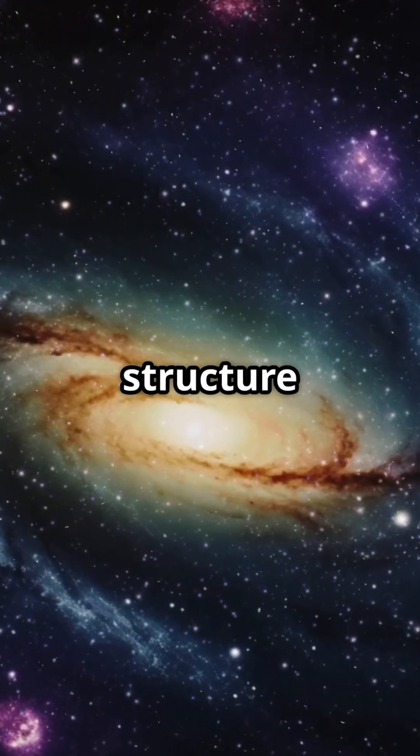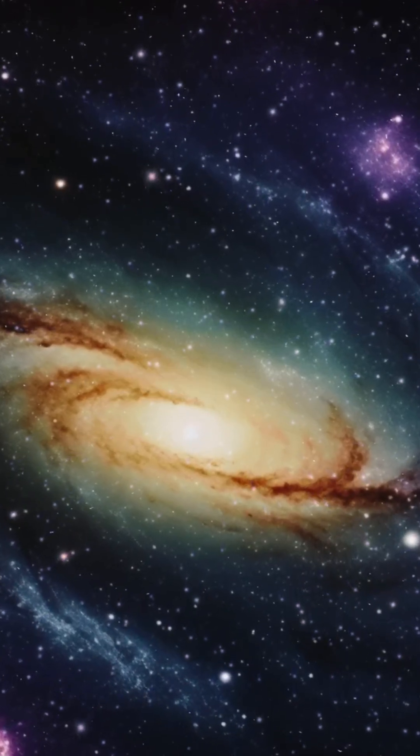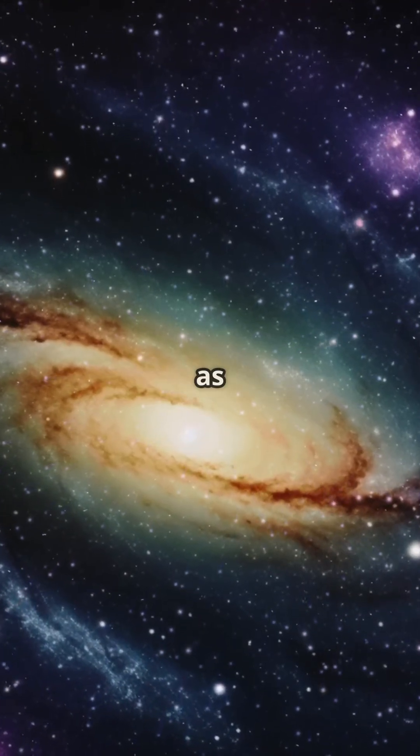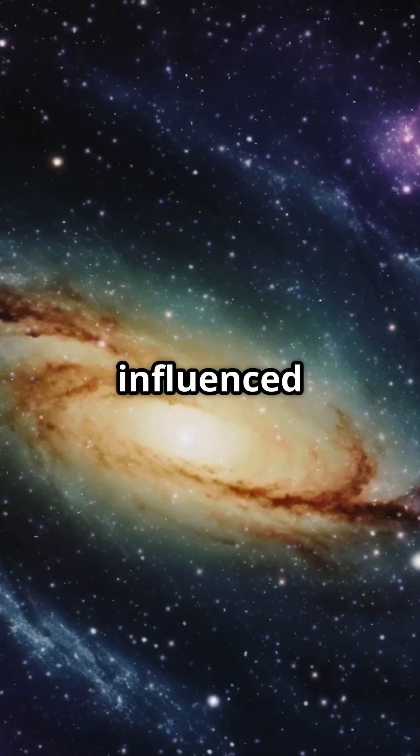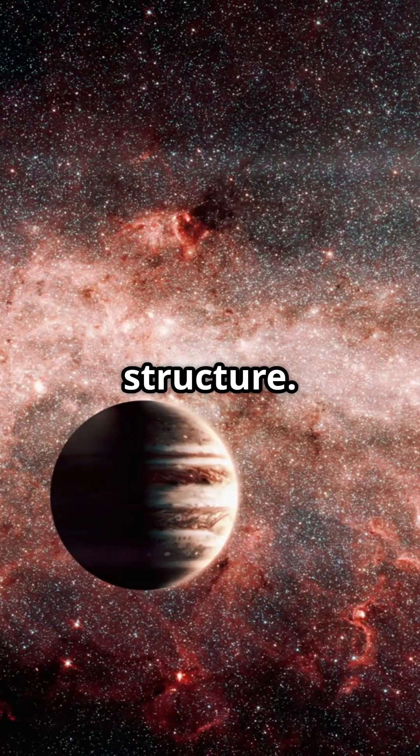Why is this spiral structure important? First, it redefines the solar system's boundary — not as a simple concentric shell but as a complex system deeply influenced by the Milky Way. It also highlights the solar system's integration into the larger galactic structure.